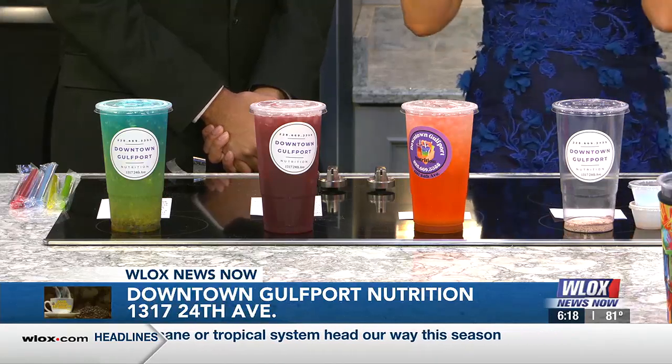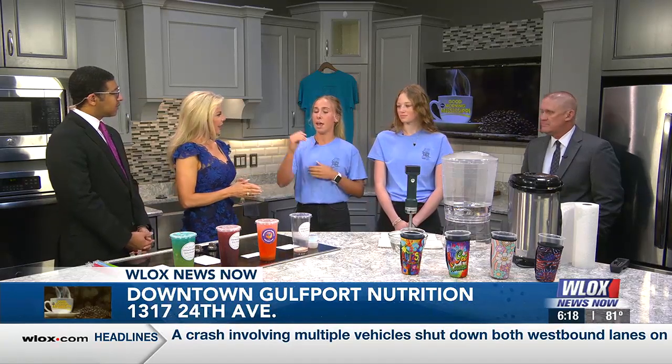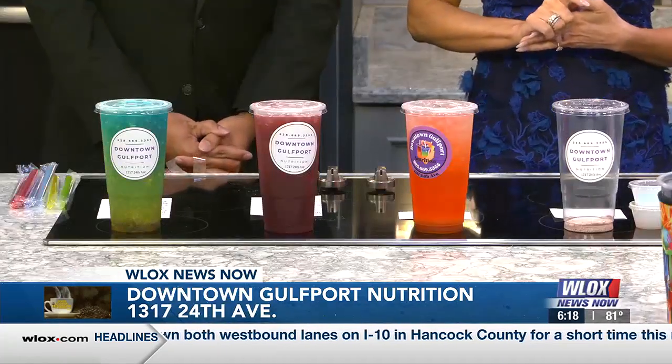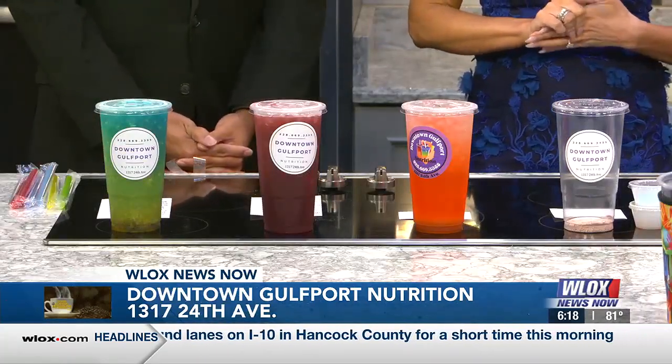Is it healthy? That seems to be where the nutrition comes in — there's vitamins. It's healthy with a bunch of vitamins, and then you also get your caffeine. And then we have our beauty right here, which is going to be full of your collagen and biotin — hair, skin, nails.